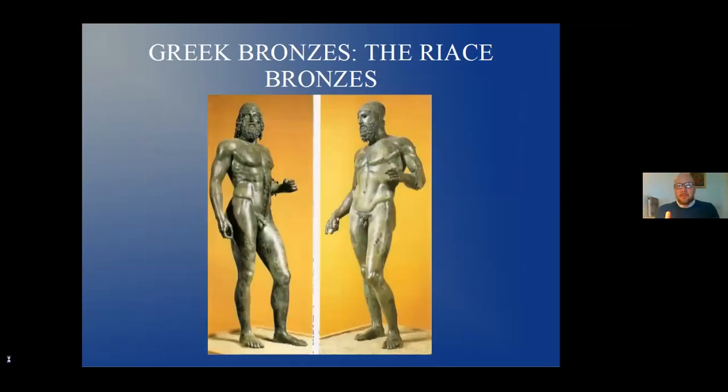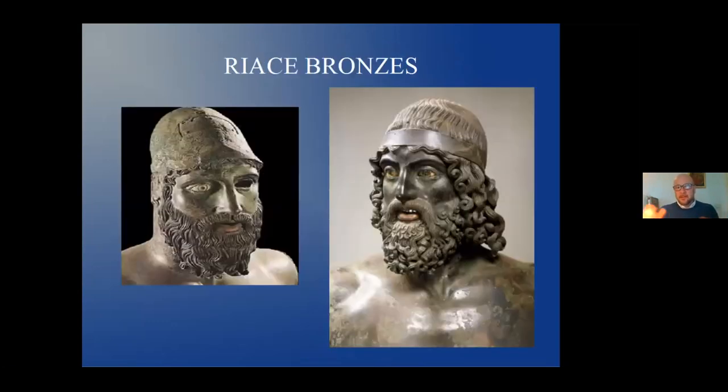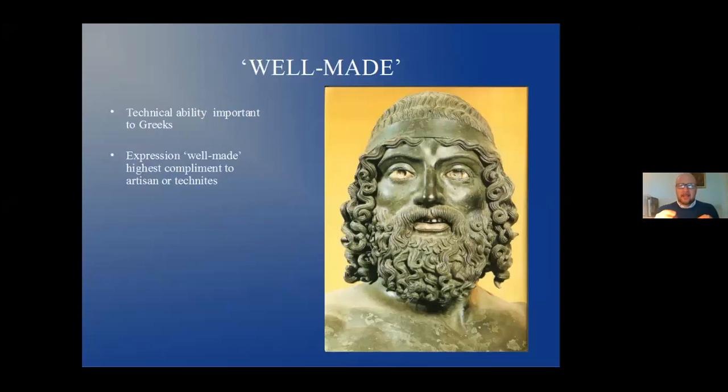What they produced were images like the Riachi bronzes, found in 1972 off the coast of Reggio Calabria, brought to Florence and restored here — some of the most exquisite pieces of bronze work ever made. In the Greek era, artists were called technites, and what they were looking for was doing something well-made. That concept of making something perfect is captured even in bronze casters today — they don't care about what the artist is about; they care about doing it perfectly. The concept of well-made, this technical ability, has carried on through the centuries.